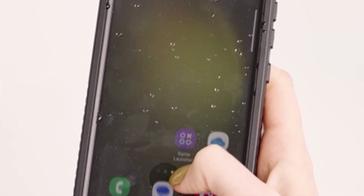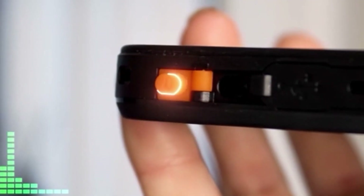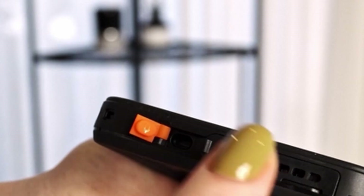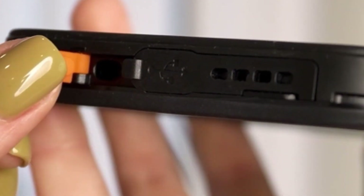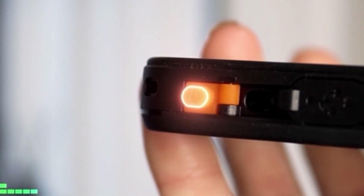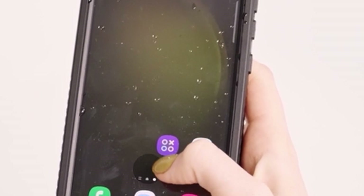Featuring a built-in screen and HD camera protector, the case ensures 100% comprehensive front and back protection, maintaining high response sensitivity. Military drop-tested up to 12 feet, the case's double-layer shock-absorbing design and anti-collision corners disperse impact forces, providing superior drop and shock protection. The transparent back design showcases the Samsung S24 Plus's beauty while supporting wireless charging convenience without removing the case.